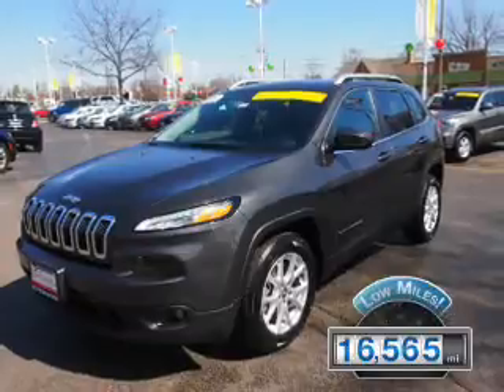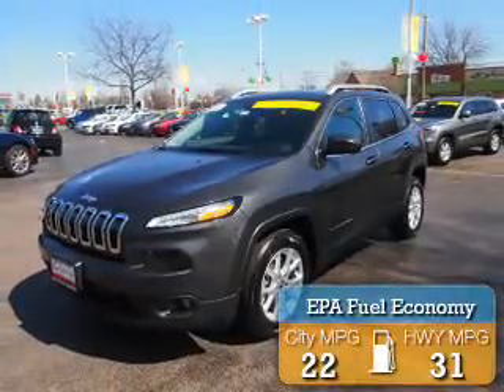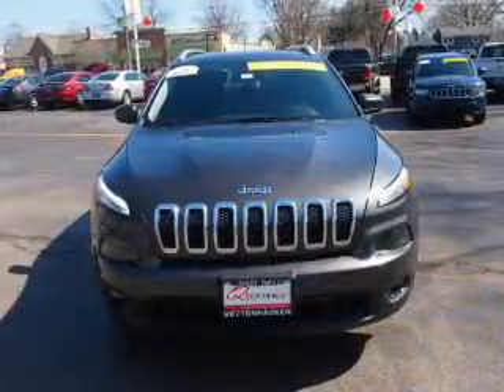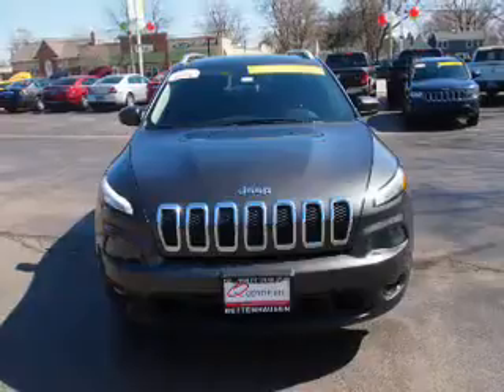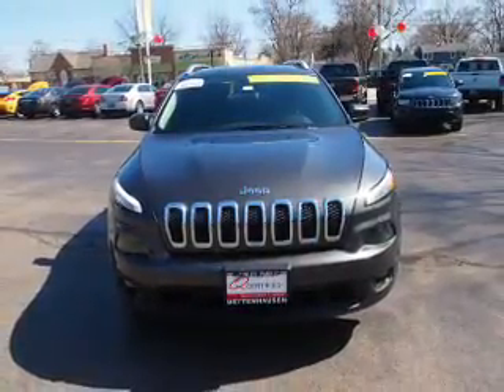With fewer than 20,000 miles, this vehicle has a long road ahead. Great fuel efficiency saves you money by requiring fewer trips to the gas station. The features include alloy rims, keyless entry, power mirrors, traction control, and anti-lock brakes.